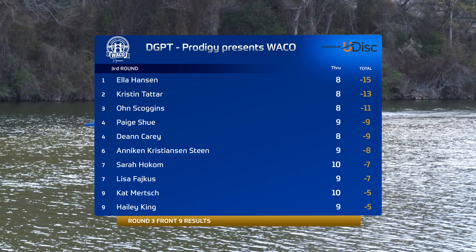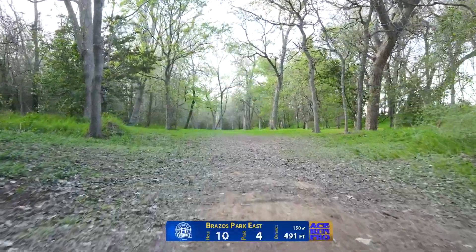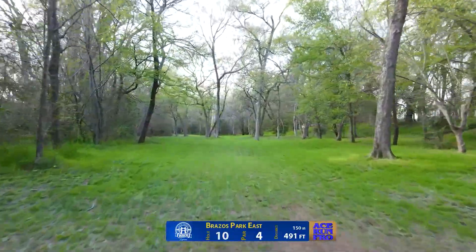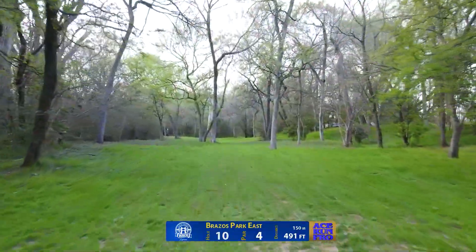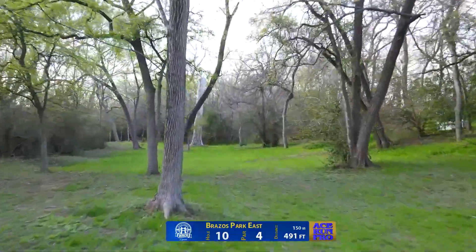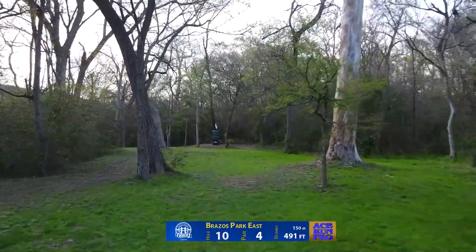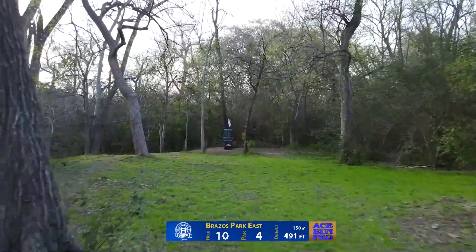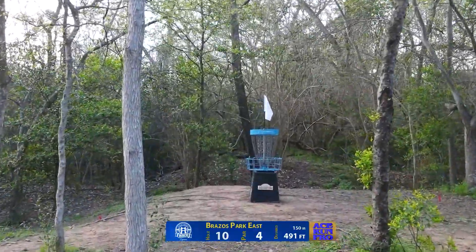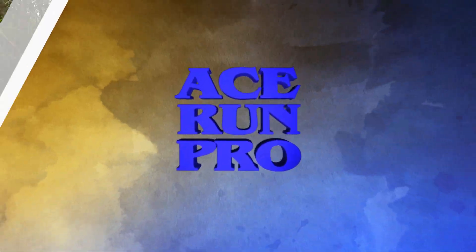Ella Hansen is knocking on the door of that first ever pro tour elite event victory. But first we're here at the chase card on the 10th — it's a 491-foot par four. This one's pretty straightforward; it's going to be the widest gap out here in the woods. You want to push it straight as long as you can, leaving yourself an upshot somewhere in the 200-foot range to come in with a putter gently into this fast green that slopes behind to a couple of tricky putting areas.